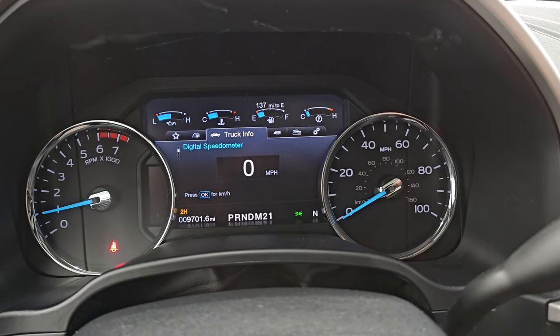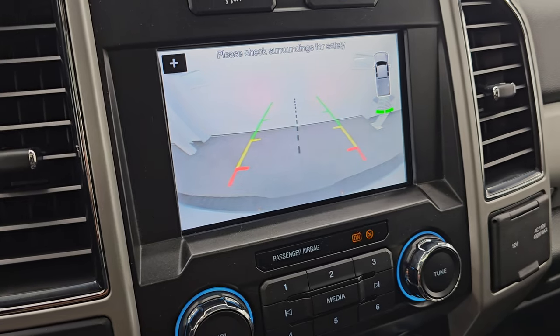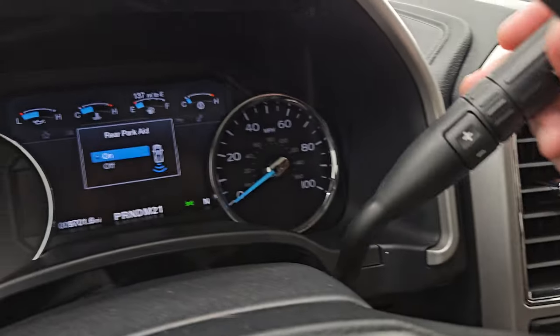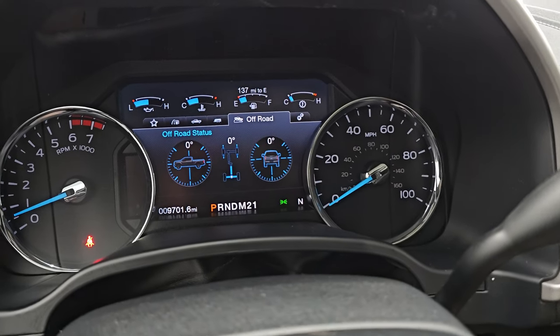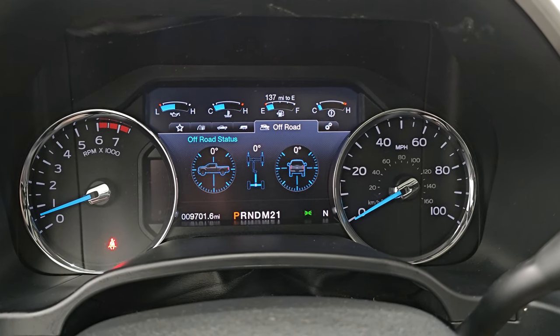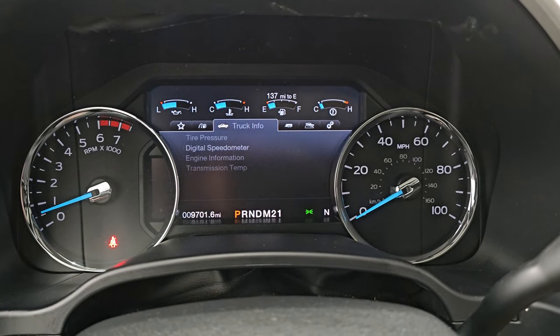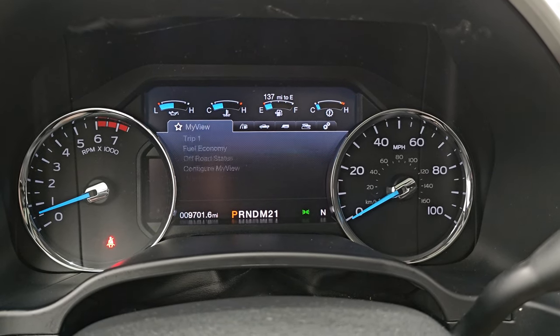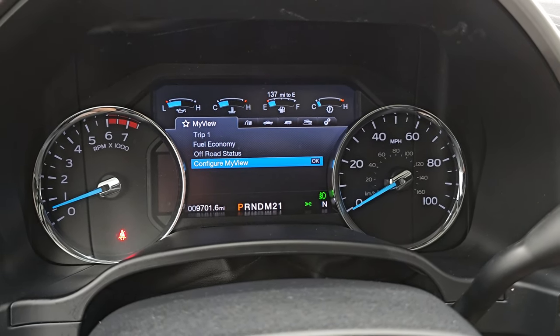It starts right up — no check engine lights or anything like that. It does have the backup camera. This truck also has some off-road camera angle views and a towing setup display, with a bunch of cool stuff in the instrument cluster. Let's go take a look under the hood.